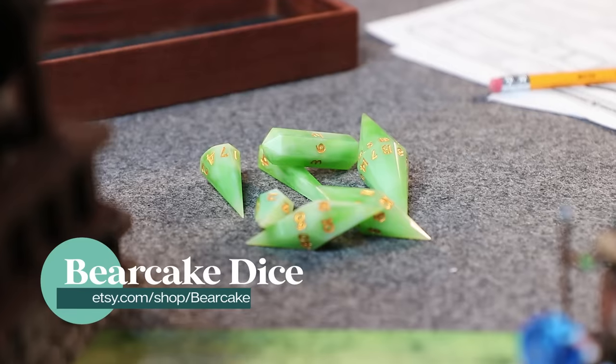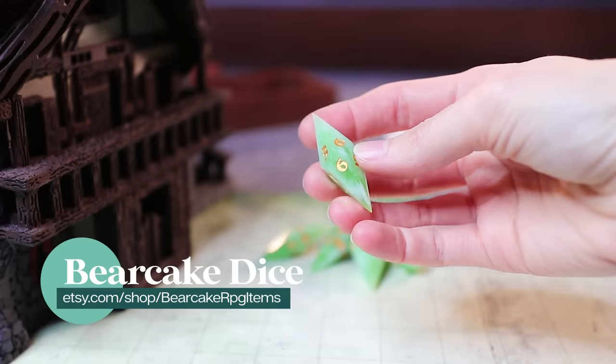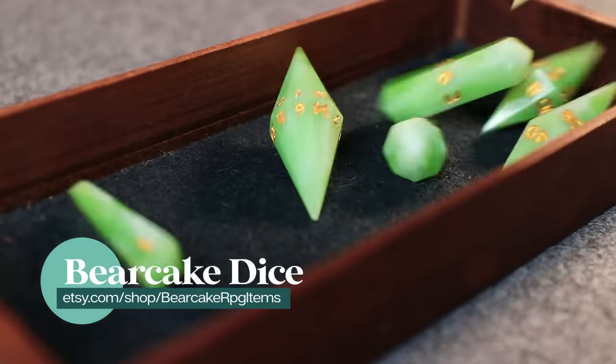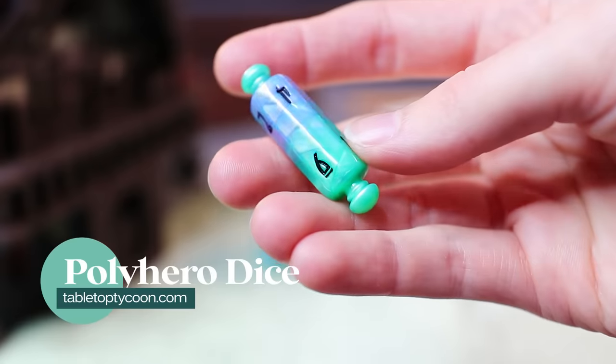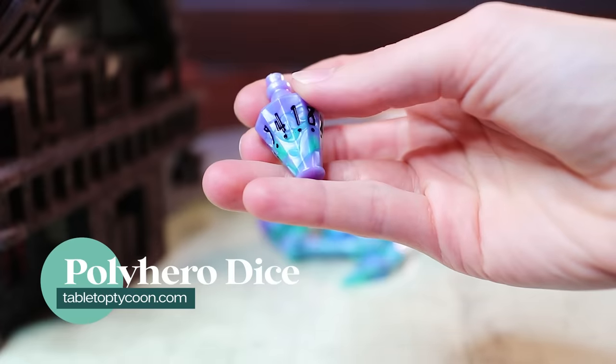So when I saw this crystal set from Bear Cake Dice on Etsy, I was like — yep, gotta have those. A lot of dice sets have a crystalline D4 or maybe some elongated crystalline D10s, but this set is all crystal shapes. Like, this is the D20. And of course, you can't talk about dice in weird shapes without talking about Polyhero. I got a whole eight-piece wizard set — got a little scroll, various potion shapes.